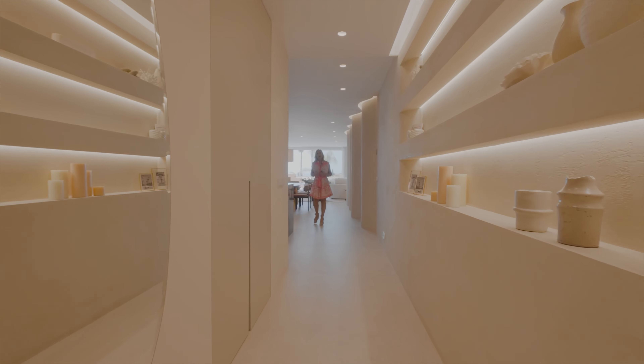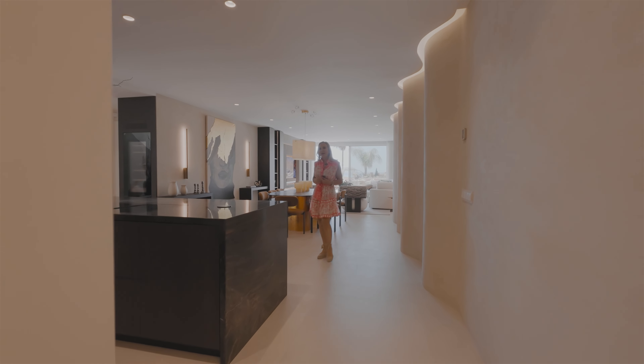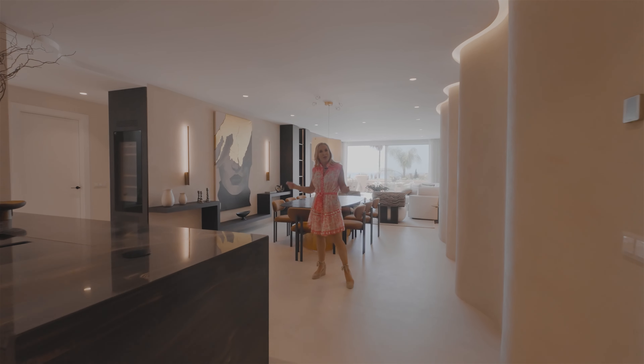I'd like to show you one of the best duplex penthouses we have for sale at the moment in La Marrera, so let's go and explore it.